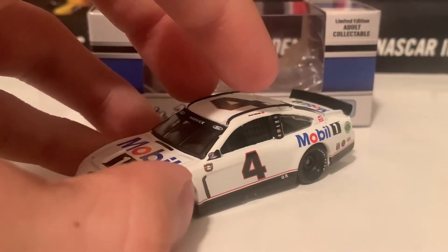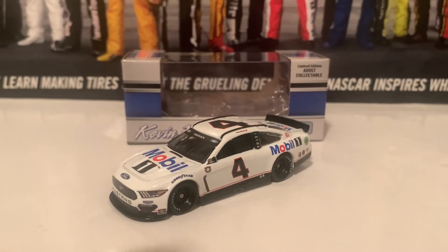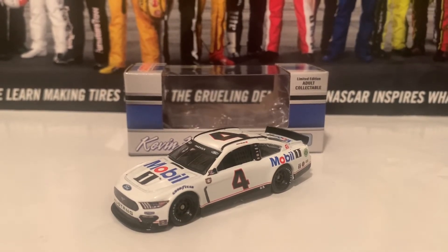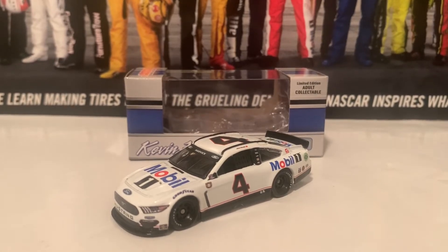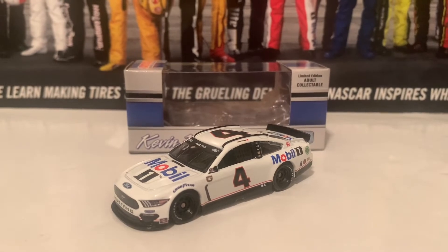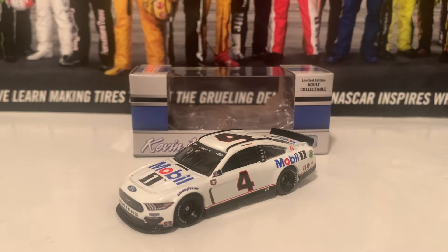And that is it for the Kevin Harvick Darlington Throwback, throwing back to his 2001 first Cup Series start. We're going to go on to the next diecast — actually, the one I wanted to do next is to review his son's diecast, the Keelan Harvick 2021 Pro Invitational car. We're going to be doing that right next.